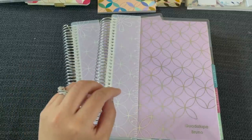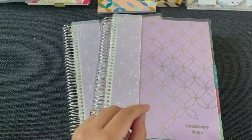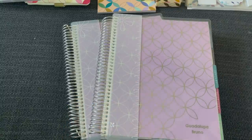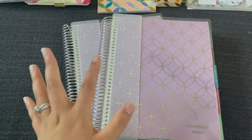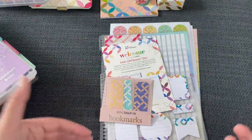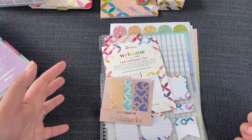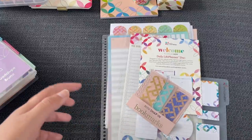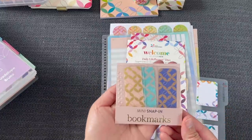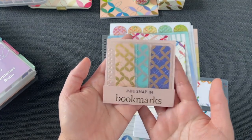Are you all as excited as I am? I think I'm going to start writing in this today. If you're getting the Daily Duo, let me know in the comments. If you're planning on getting the A5, let me know as well. For me, the 7x9 will stay my main planner, but I definitely want to try the A5 ring agenda in the daily format, maybe just for work.